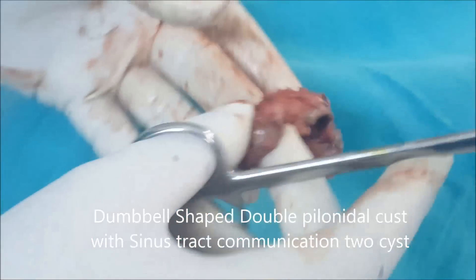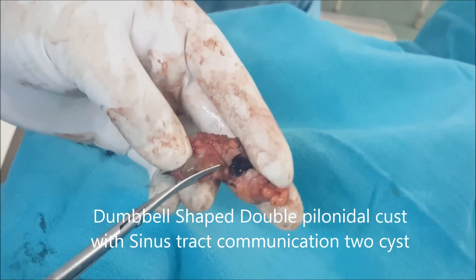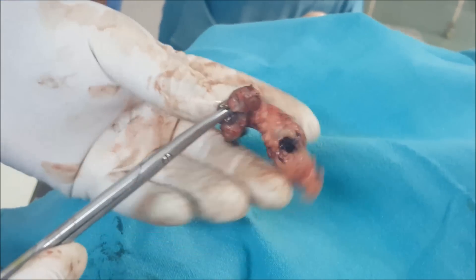Now I cut in this region because that is so narrow. See, again the pus is coming. This is pus and unhealthy granulation tissue.